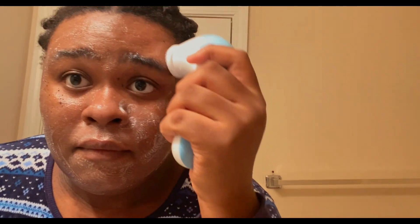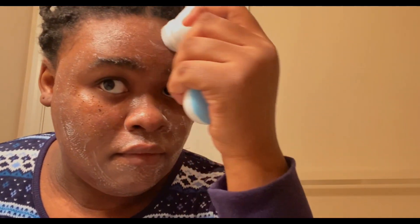As you guys can see, the product is getting very foamy and I really like that. It makes me feel like my face is getting cleaner and it's doing what it needs to do — the cleanser is actually working.